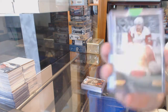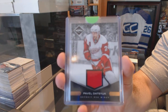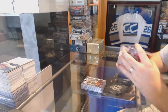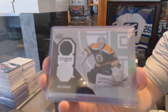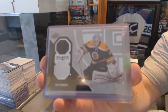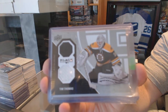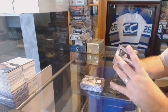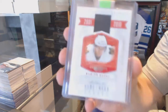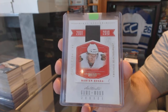For the Red Wings, numbered to 99, Pavel Datsyuk. For the Boston Bruins, we've got a Black Diamond dual jersey — Tim Thomas. For the Chicago Blackhawks, numbered to 99, Marian Hossa — All Decade jersey.